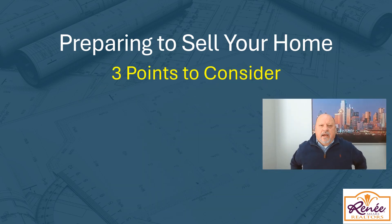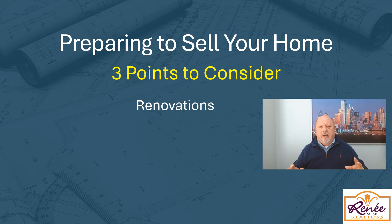The three things I want to highlight in today's video when you want to get your home ready to sell are: number one, renovations — I'm going to talk about what you should do, what you shouldn't do, and what are the best return on your investment for a renovation that will net you the most money.